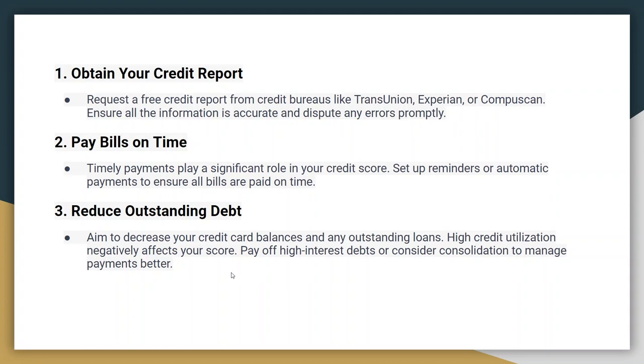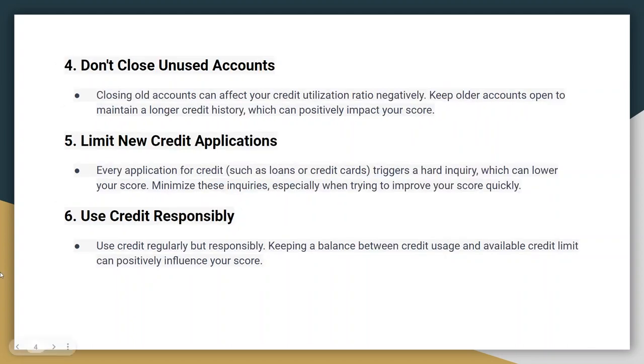If you have any outstanding collections accounts, work on paying them off. Once paid, ask the creditor to report the account as paid or settled to the credit bureaus. Don't close unused accounts — closing old accounts can affect your credit utilization ratio negatively. Keep older accounts open to maintain a longer credit history.